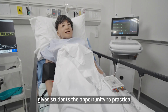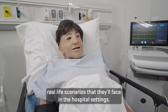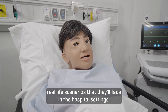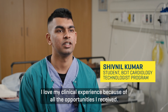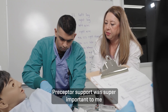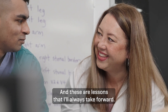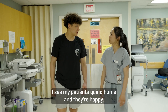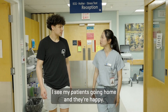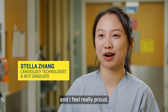The simulation lab gives students the opportunity to practice real-life scenarios that they'll face in hospital settings. I love my clinical experience because of all the opportunities I received. Preceptor support was super important to me, and I received a lot of great feedback which helped me in my journey — these are lessons I'll always take forward. At the end of the day, I see my patients going home happy, and I feel like I've helped them a lot. I feel really proud.